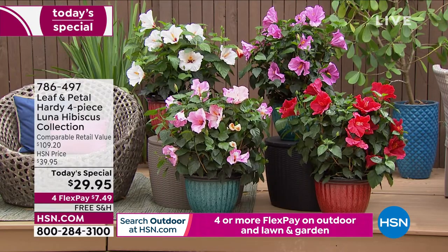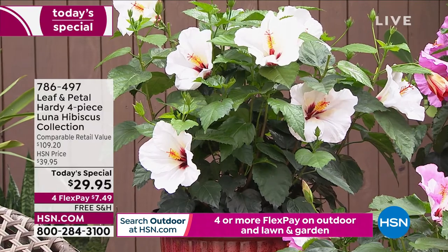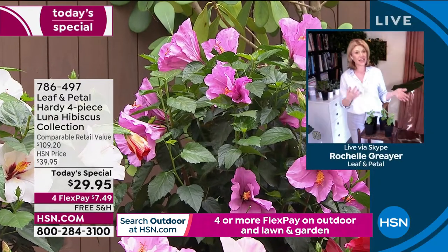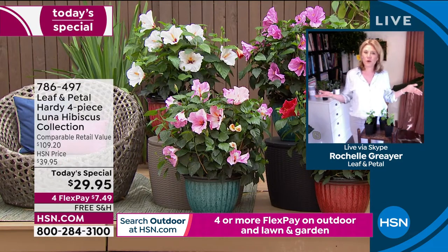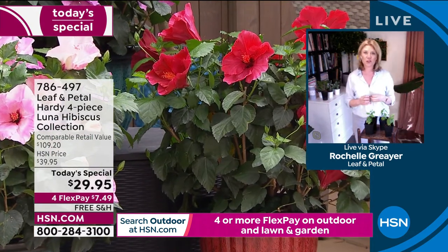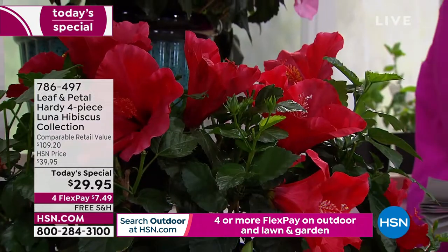Rochelle: 'They love sun, and they also love a nice wet place, so you're going to want to water them well. If you have a boggy area or an area where drainage isn't working out well, this is a great problem-solver plant because these are actually native to North America and native to our swamplands. That means they're going to be extra tough and easy to grow.'